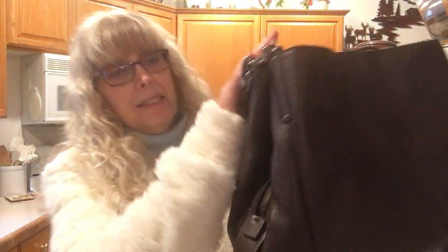For the price, it's a really nice polished leather and it has a little detail. I think for the price this is a good bag.